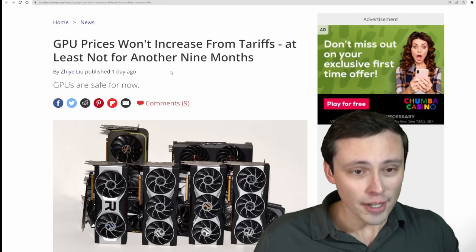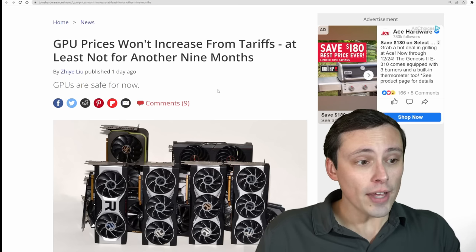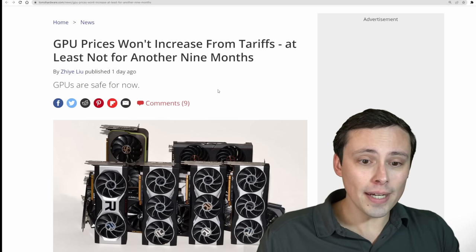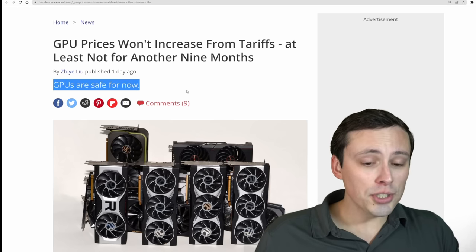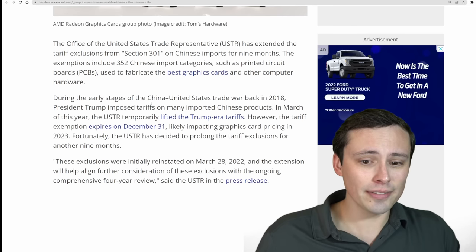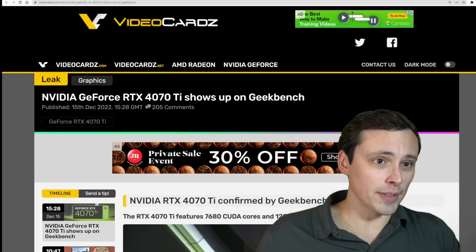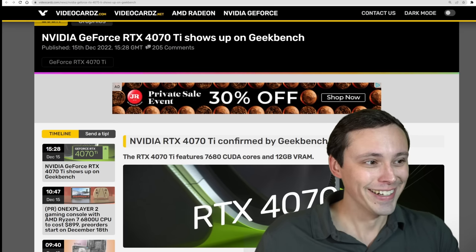Now for some good news from Tom's Hardware: a while back I reported that GPU prices could go up by as much as 25% next year because of the tariff exemption expiring, but it's looking like that's getting extended for at least another nine months. There are tariffs on certain electronics, but the exemption that applied to GPUs was going to expire — and it looks like it is being extended.